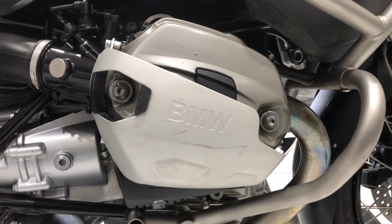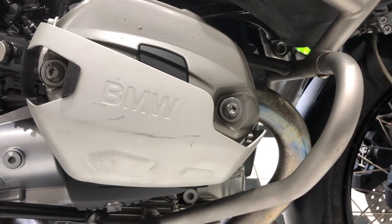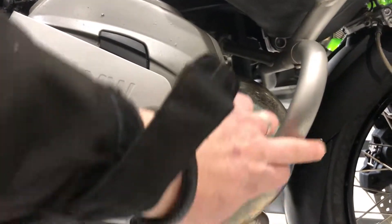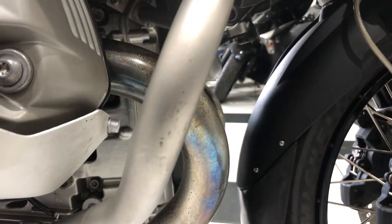Further back you've got that cylinder head. There are a couple of little marks to the cylinder head guard, but that's what it's there for. Same with the crash bar — very, very minor as you can see.